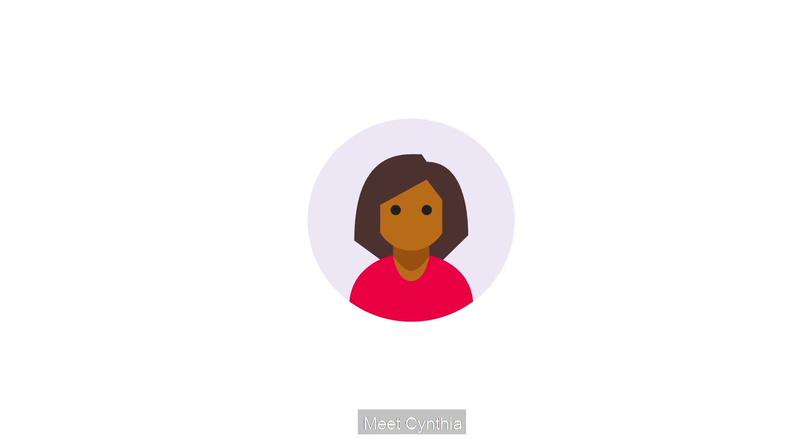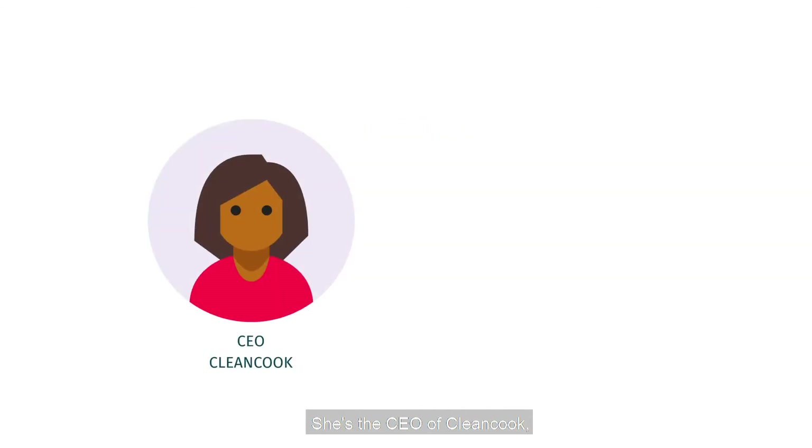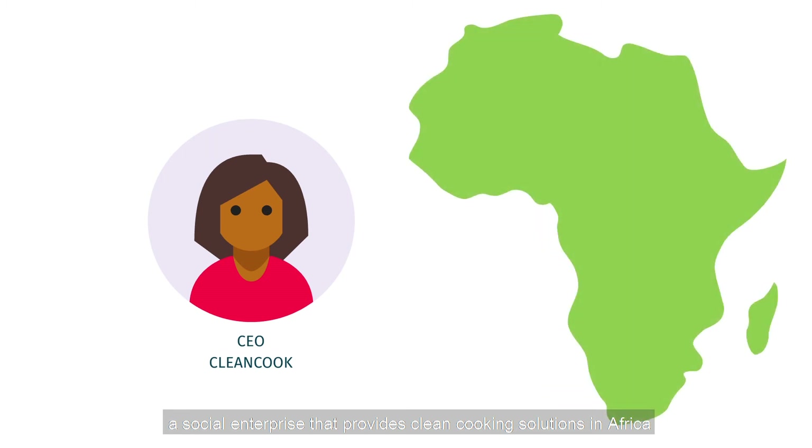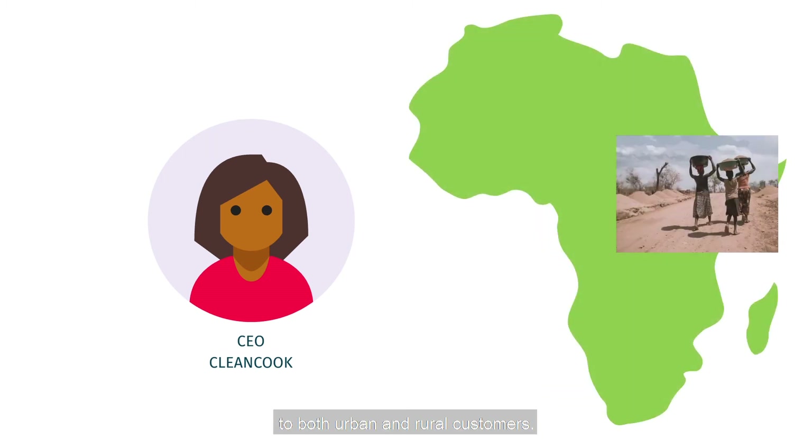Meet Cynthia. She's the CEO of CleanCook, a social enterprise that provides clean cooking solutions in Africa to both urban and rural customers.